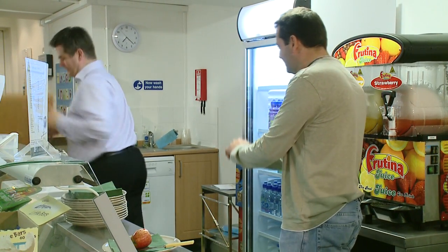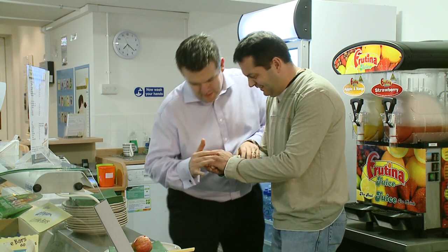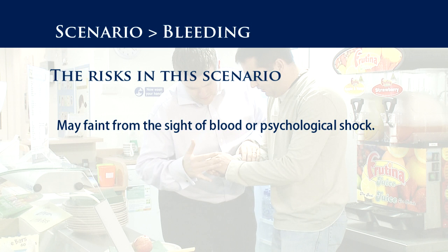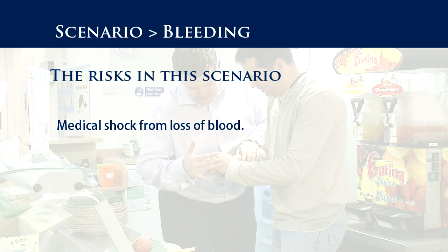You will see in this scenario that the casualty is in pain, but in full communication with me. The only risk is that they may faint from the sight of blood or psychological shock, or suffer medical shock from the loss of blood.